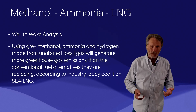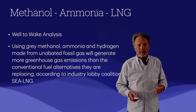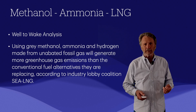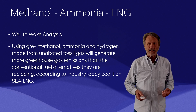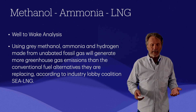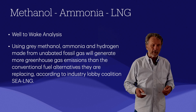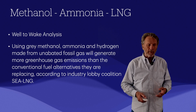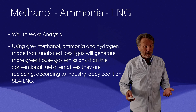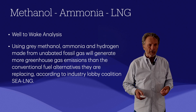This summary from a coalition of LNG suppliers — which certainly has its own bias — states that using gray methanol, ammonia, and hydrogen made from unabated fossil gas will generate more greenhouse gas emissions than the conventional fuels they're replacing. Whether entirely true or not, these alternatives simply don't seem practical or usable for the next five to ten years. We're building a boat now, and we don't see a way forward with these alternative fuel scenarios.